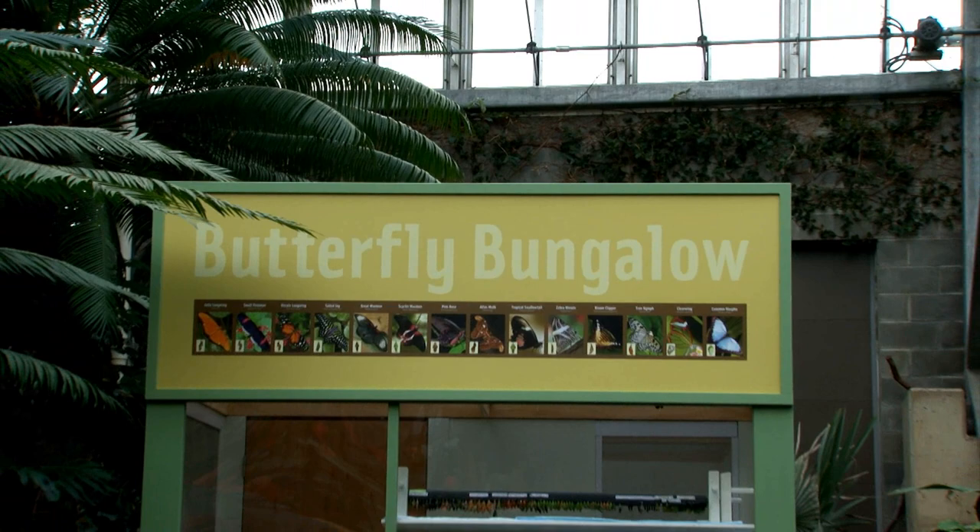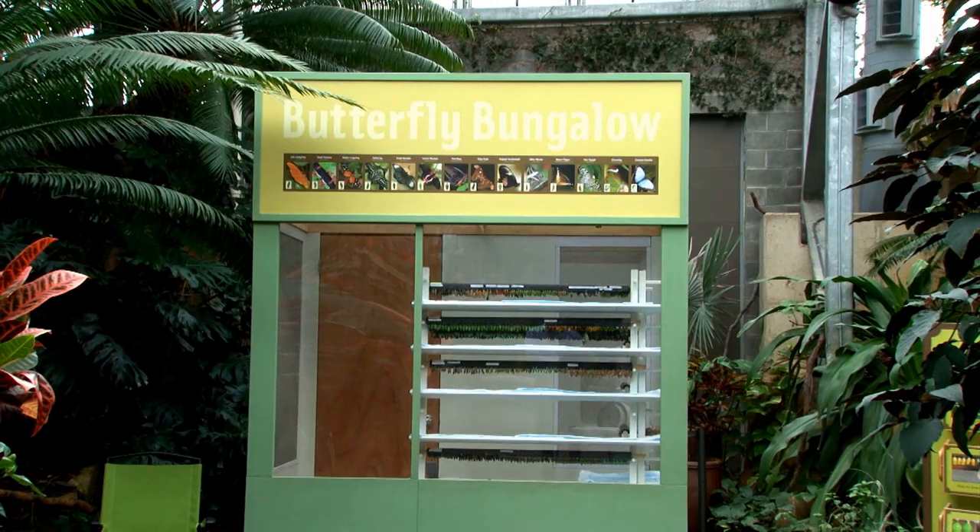The Butterfly Bungalow is a structure that is inside the conservatory — it's actually just a very small little house. We need that to comply with USDA regulations because we are receiving foreign, exotic insects and butterflies.